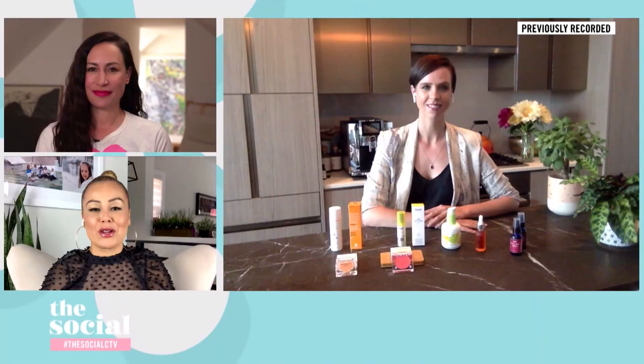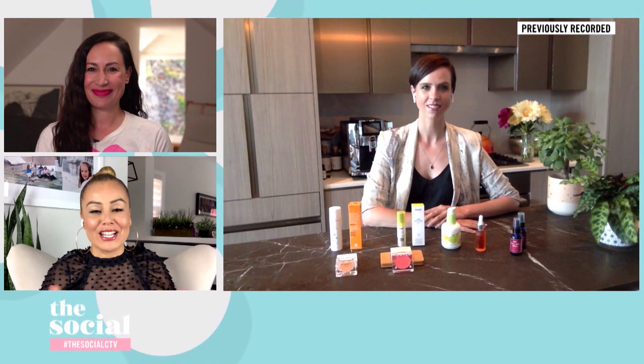Welcome back everybody. With summer just around the corner, it is the perfect time to simplify our beauty routines. Here with her favorite clean products, just in time for the season ahead and a great way to streamline that beauty regimen, green beauty expert Michelle Bilodeau joins us once again. Great to have you back, Michelle. Thanks for having me, guys.